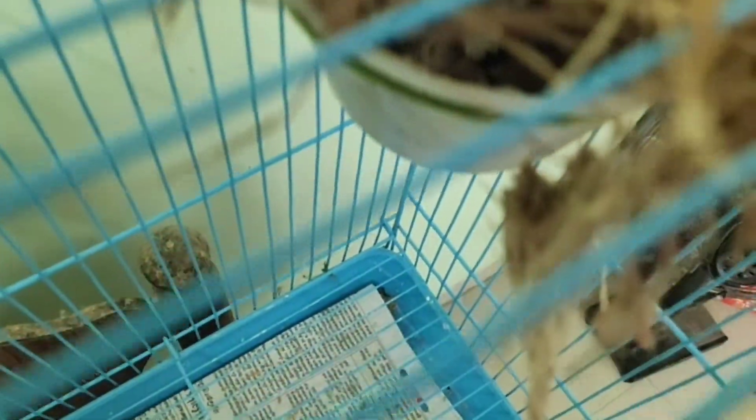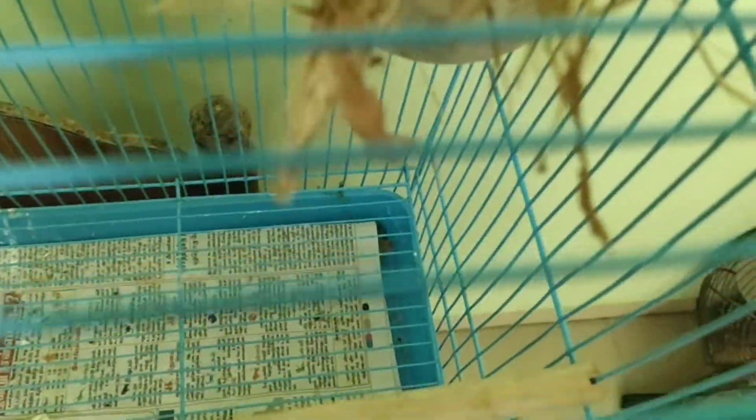This is the female and the male — we will have the zebra finch pair. We will have the hatch, and the chicks will have the feathers.